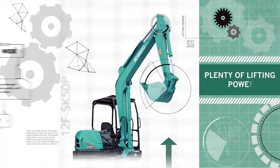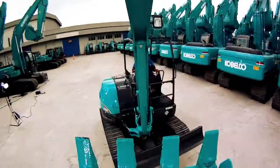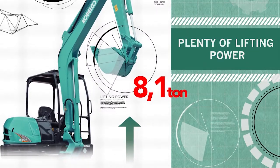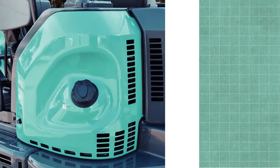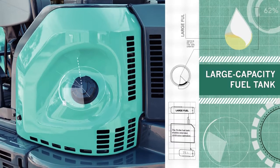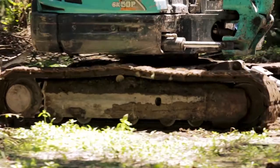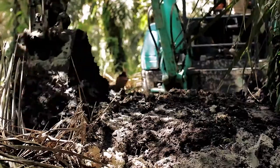Lifting Power: dengan counterweight yang lebih berat, memberikan kemampuan angkat yang stabil hingga 8,1 ton dengan jarak 4 meter. Fuel Tank: desain kapasitas tangki bahan bakar dapat diisi hingga 75 liter, membuat unit SK50P dapat bekerja lebih lama dalam pengoperasiannya.